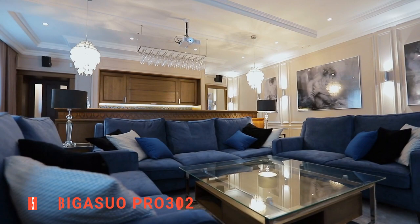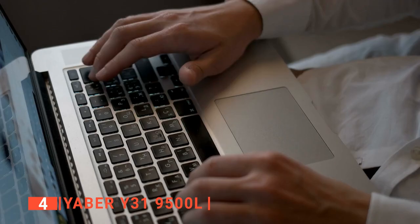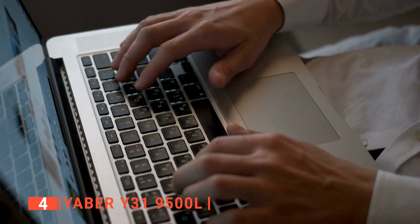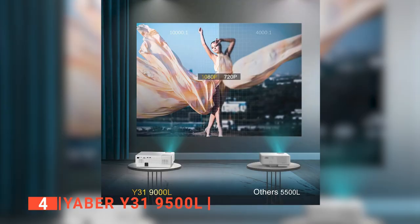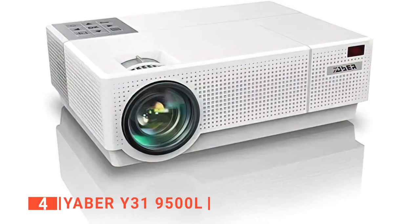Up next in fourth place is the Yeaber Y319500L. If you're throwing a Halloween party this year, the Yeaber is a great way to keep your guests entertained. This HD projector is the first to feature one-click brightening and auto-vertical correction. This projector is straightforward to use with manual keystone correction, one-click restore, and an amazing zoom function. You can also adjust the screen using the remote control, which is especially useful if you intend to hang it from the ceiling.